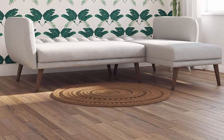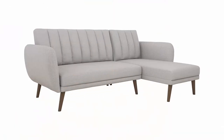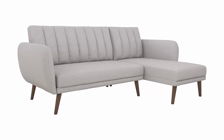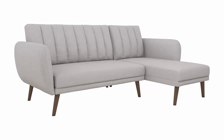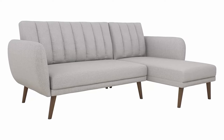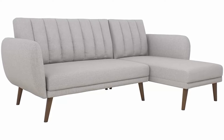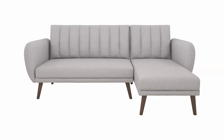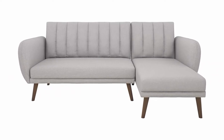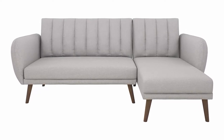The chaise can be set up on either side of the sofa. Made with a sturdy wooden frame, it is easy to assemble. Available in blue linen, grey linen, and green linen. Ships in two separate boxes and wipes clean with a damp cloth. Sofa dimensions: 88L x 55.5W x 31.5H. Bed dimensions: 88L x 66W x 31.5H. Chaise dimensions: 55.5L x 25W x 31.5H. Weight limit: 600 pounds.